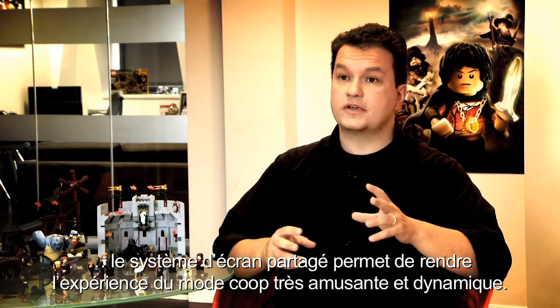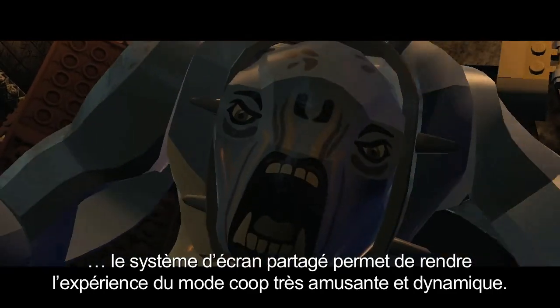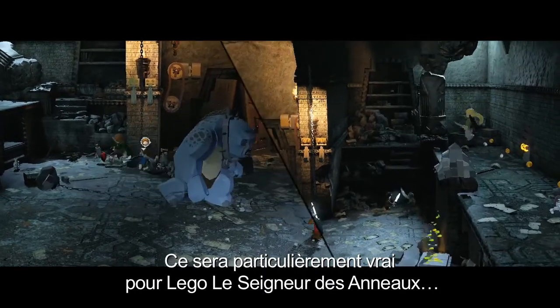Part of what makes that co-op experience so effective and so much fun is the ability to have the split-screen camera, and that's going to be very true for LEGO The Lord of the Rings.